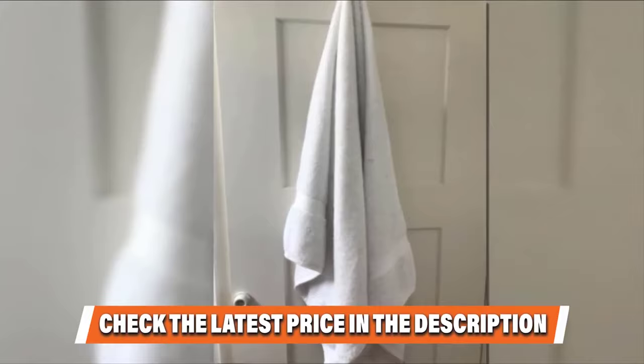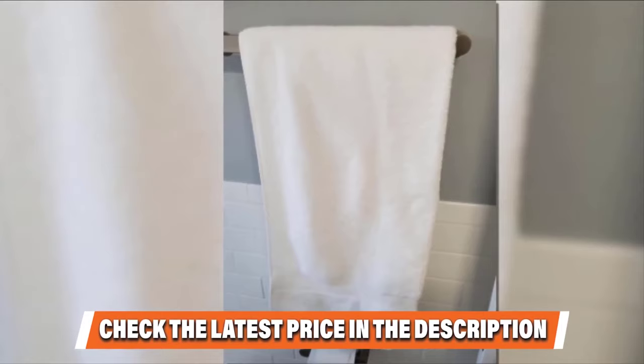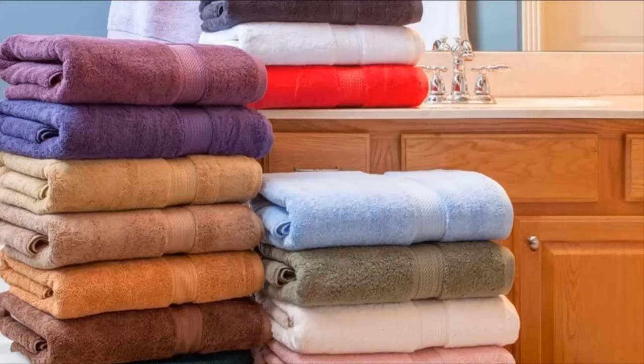They come in a set of four and are available in seven colors. Their edges are reinforced with double-needle stitching that keeps the towel from fraying. If you've already used any of these products, do let us know through a comment — it will help others to make their buying decision.